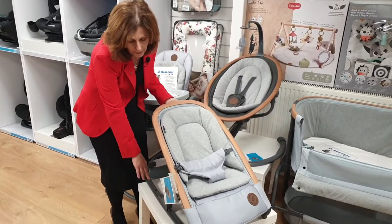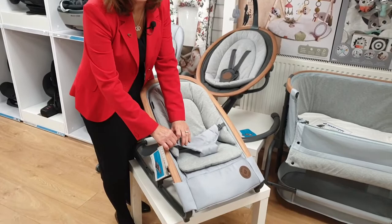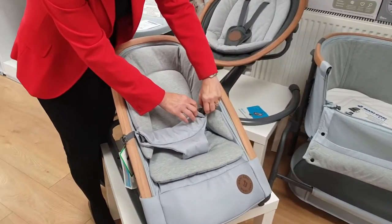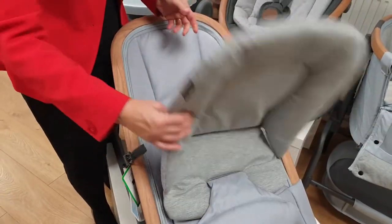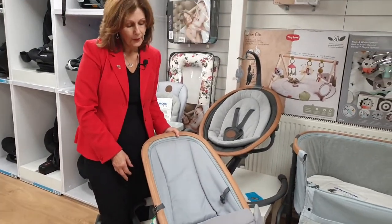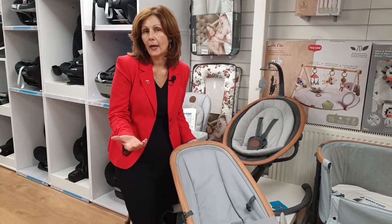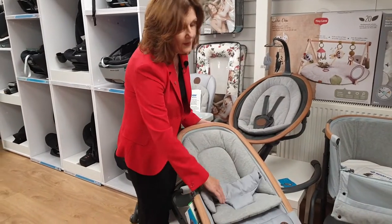When your baby gets a little bit bigger you can sit it up — it's got three positions right up to the upright. You can also take the newborn insert out. It's got two little catches on either side which you just open up, and then you can remove it completely. You thread your crotch piece out, and you can see that makes the chair a lot bigger. This will take your child up to about nine months or nine kilos.